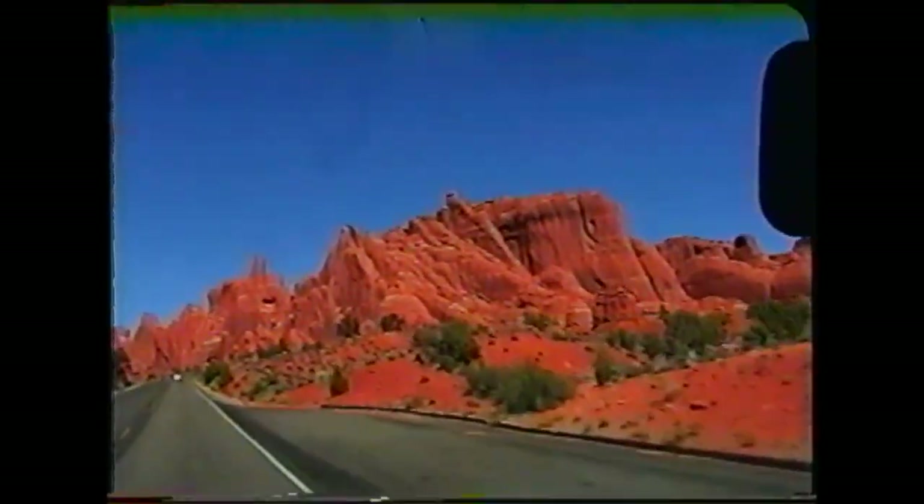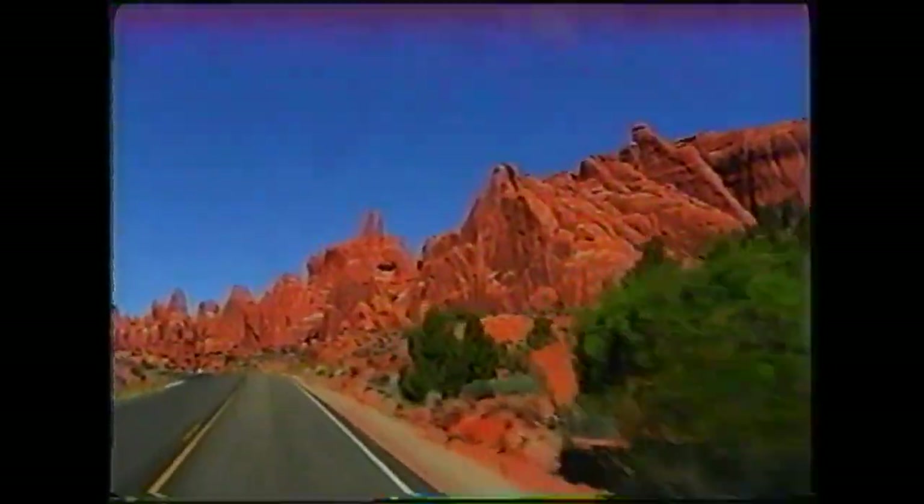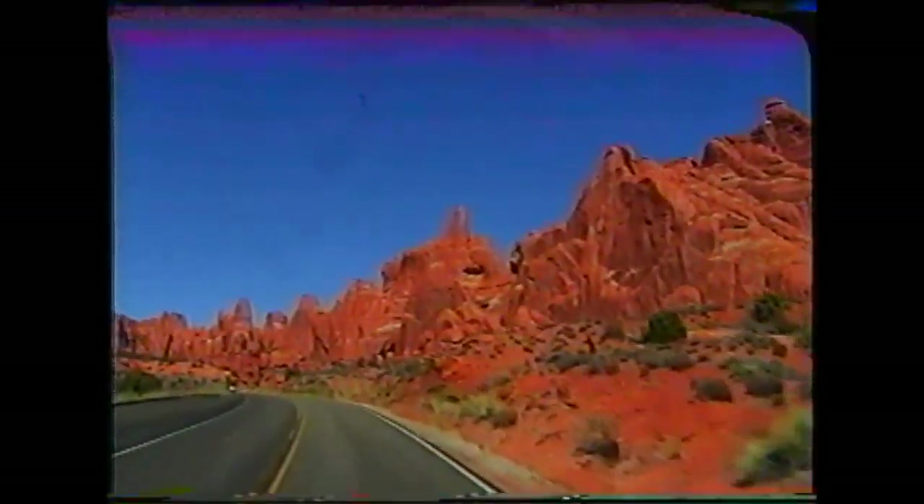As we continue down the 20-mile road into the heart of Arches National Park, we have this continuing display of marvelous sandstone sculptures.